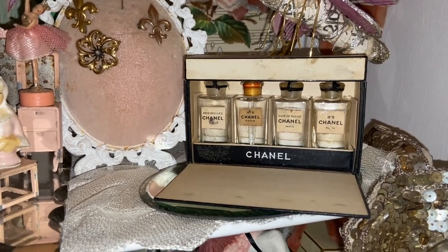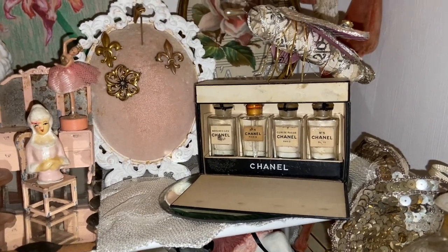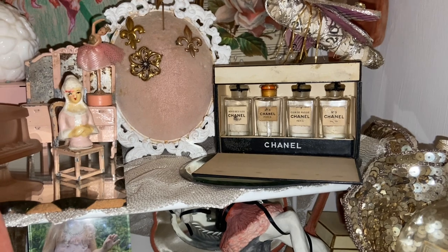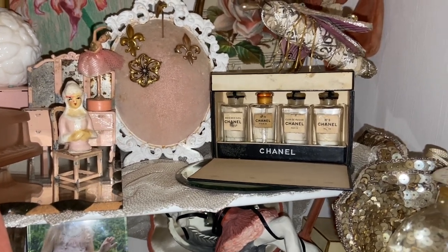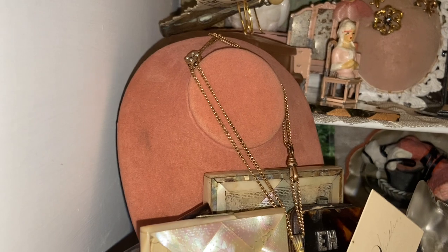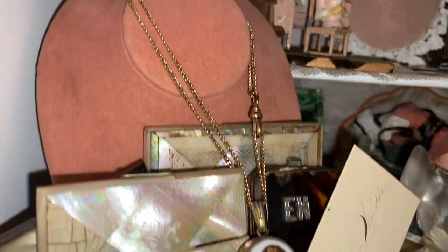In front I have these Chanel bottles — they are my friend Sally's. Sally had shared pictures on Instagram and she is a reseller on eBay; when those popped up I purchased them right away. Her name on eBay is La Maison Belle Vintage. In the front I just have a little velvet necklace display piece, so I've put a necklace on there.